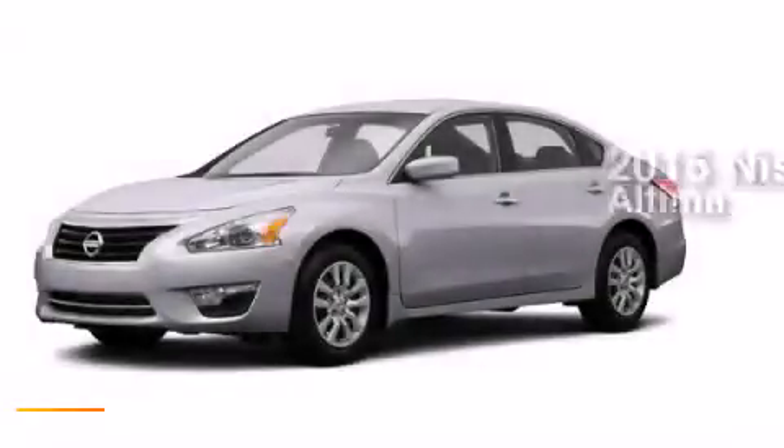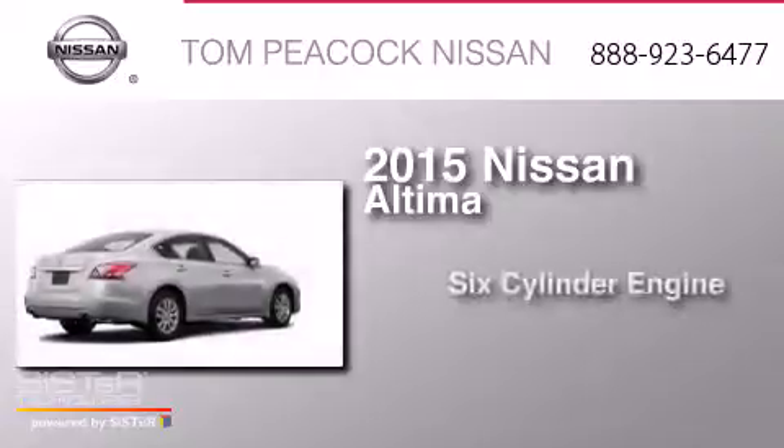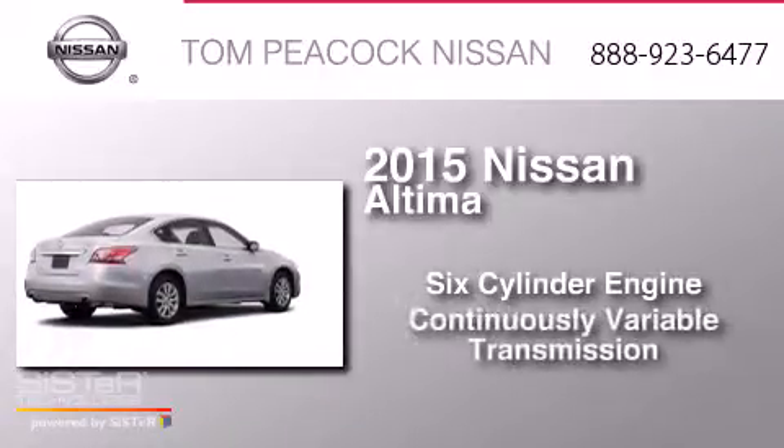This is a brand new 2015 Nissan Altima. It features a six-cylinder engine and a continuous variable transmission.